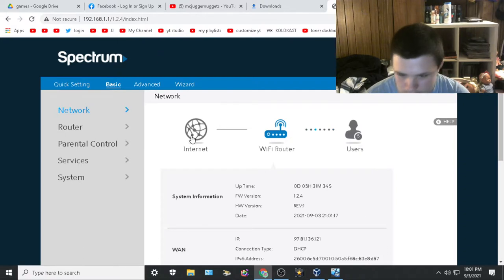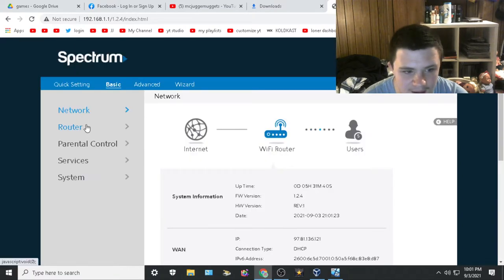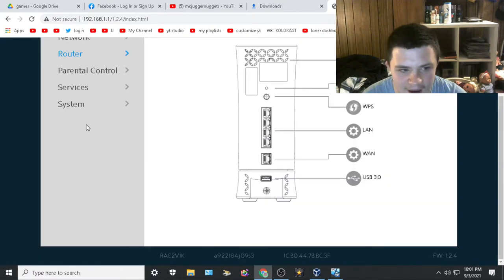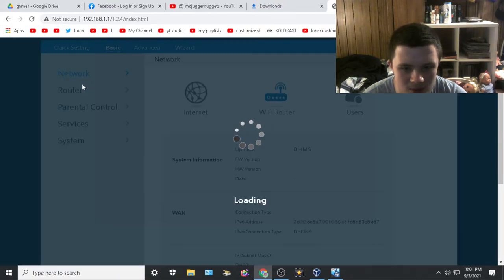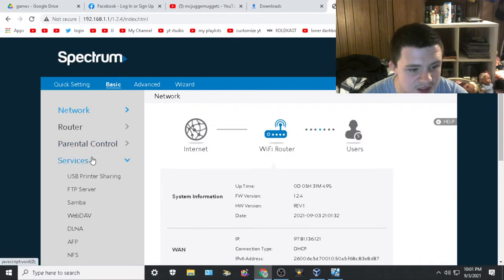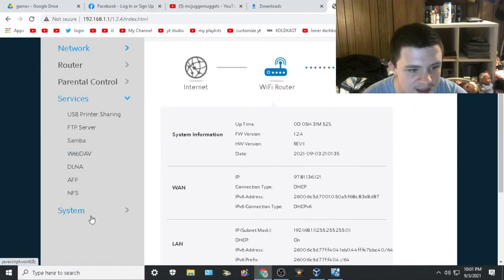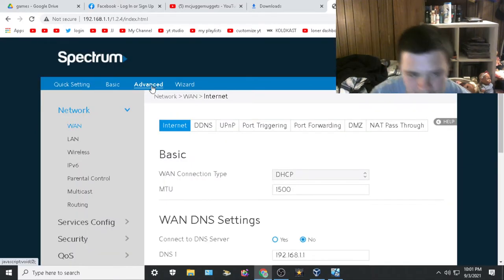I'll have to blur this IP. Clicking around — network probably won't tell me anything, I don't think I can change anything on that screen. Let me check services... okay, I guess it's on system. Where did they put it?